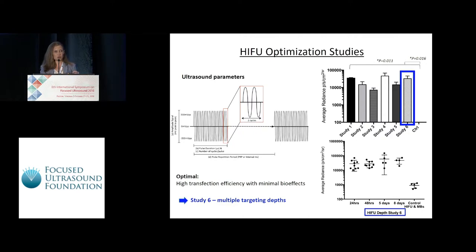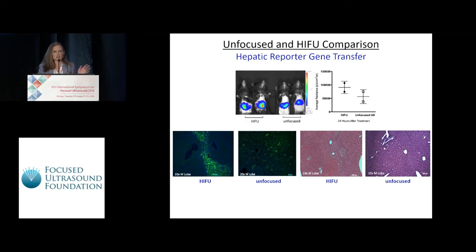In a series of studies, we've identified that short pulse durations less than 20 microseconds, pulse repetition frequencies in the 50 to 60 hertz range, as well as a multi-targeted depth approach at 5 and 13 millimeters in a single treatment resulted in improved transfection efficiency to high levels with minimal hepatic bio-effects assessed by H&E staining. In a side-by-side comparison of our HIFU and unfocused gene transfer, you can see a slight increase in transfection efficiency and transgene levels for the HIFU approach. We've also observed significant changes in the transgene expression patterns, with distinct clusters spread throughout regions of the liver for the HIFU-based approach, compared to a more uniformly diffused pattern of transfection associated with the unfocused approach.